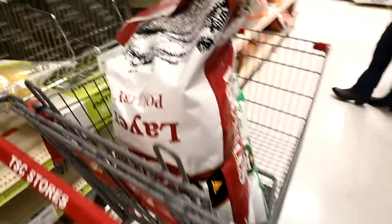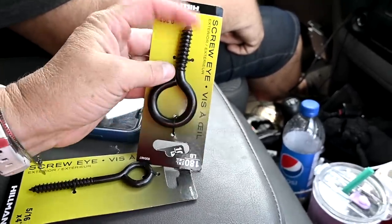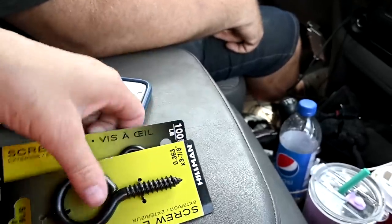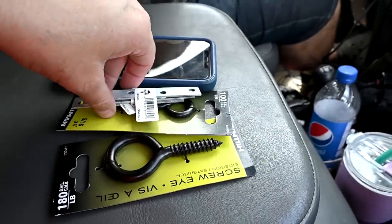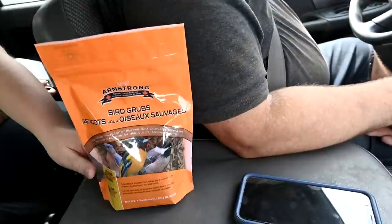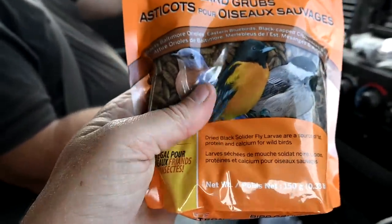Sam got these really good hooks so I can hang water or feed from the chicken coop roof or wall. He also got something to strengthen the chicken coop door. And he got grubs — dead grubs! Someone I follow, a chicken lady, gives her chickens mealworms, so these are basically like dead mealworms. Nothing hurts your body more than moving — carrying those boxes kills me.